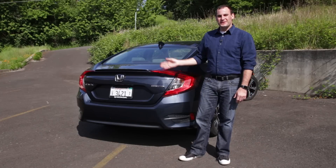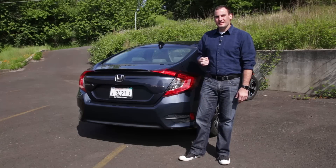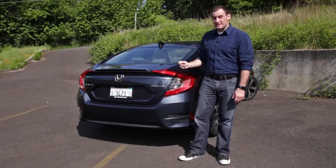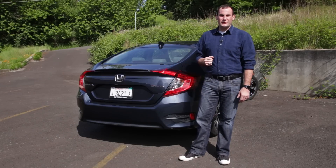So what's the bottom line with the 2016 Honda Civic? It's dropped all its economy car pretenses, and in a top touring trim like our tester, it can basically wear an Acura badge.